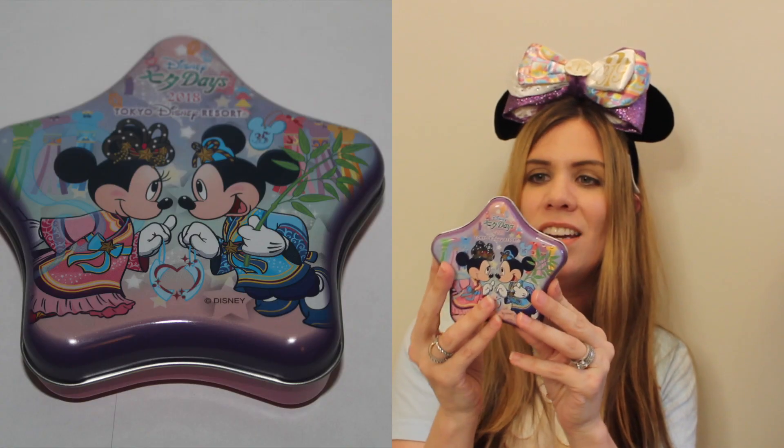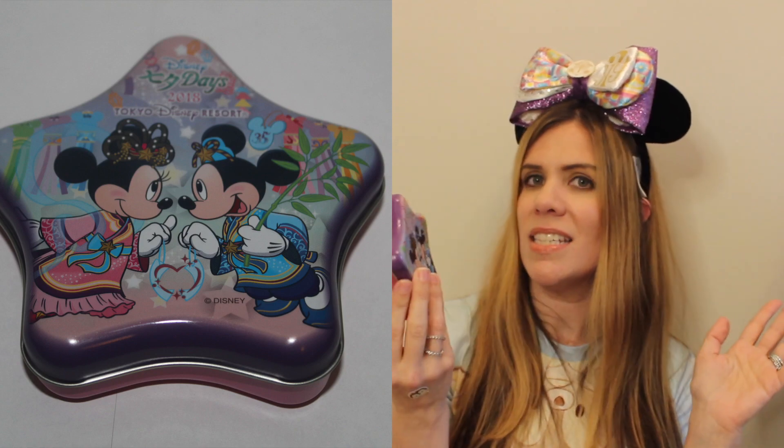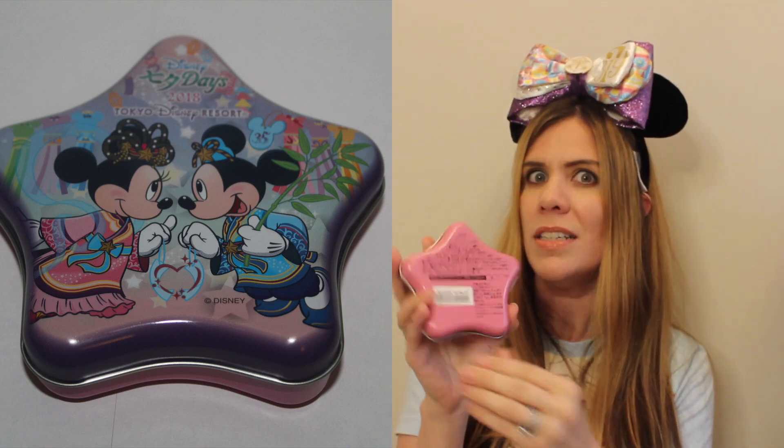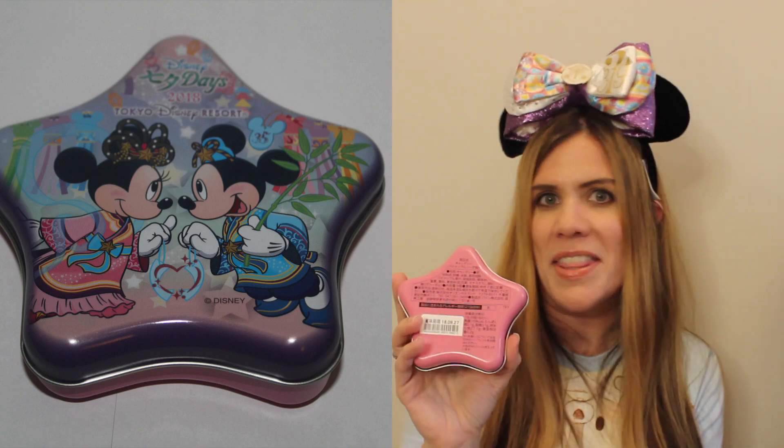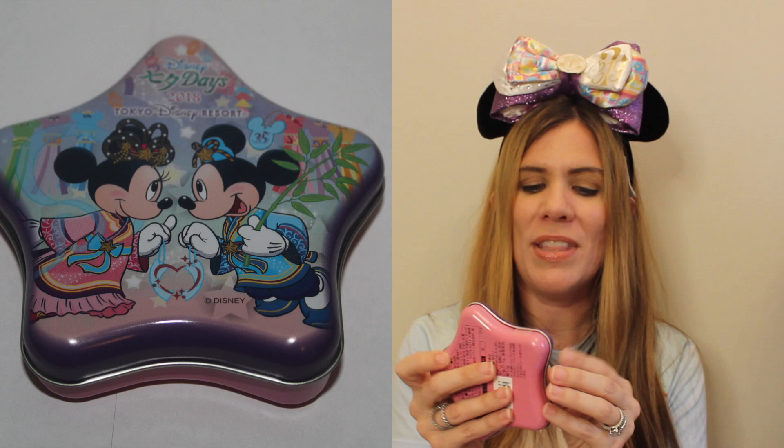I think one of the best things about this mailer is that you're getting stuff you otherwise wouldn't be getting your hands on, which makes it so much more fun. Next up, we have a little tin. I'm going to guess this is some kind of edible item inside, just because it looks like there are nutrition facts on the back — though of course I can't read them.